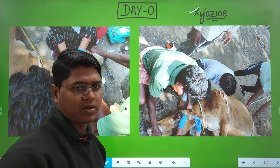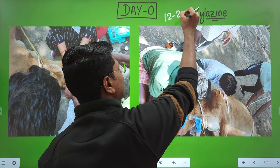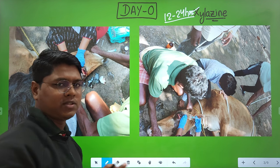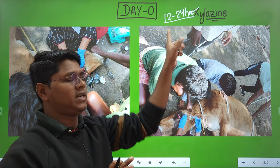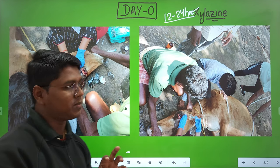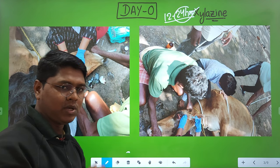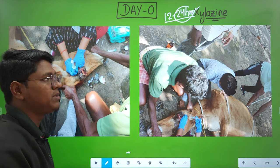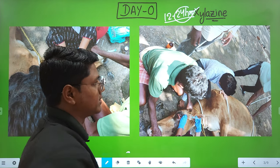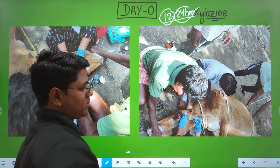On day zero, the animal was sedated with xylazine. When giving xylazine or any sedative, you need 12 to 24 hours of fasting. In field conditions, 12-hour fasting is most common — it is convenient to fast the animal overnight and perform surgery in the morning. If fasting for 24 hours, maintenance fluid therapy should be given.